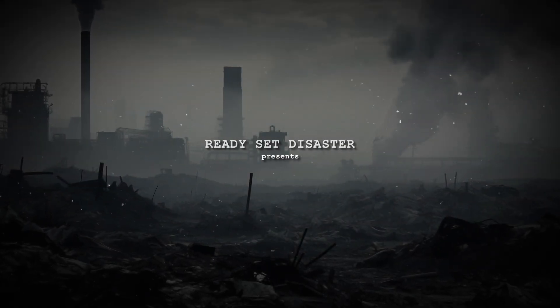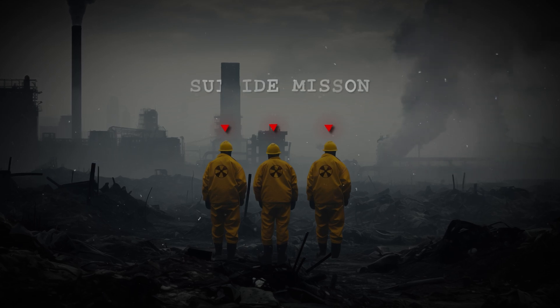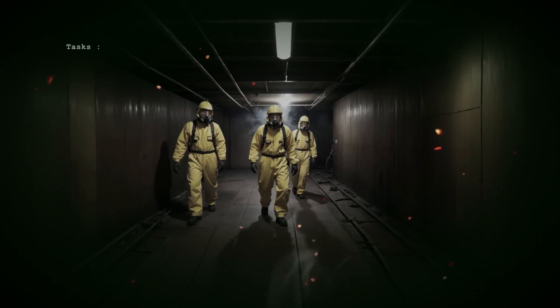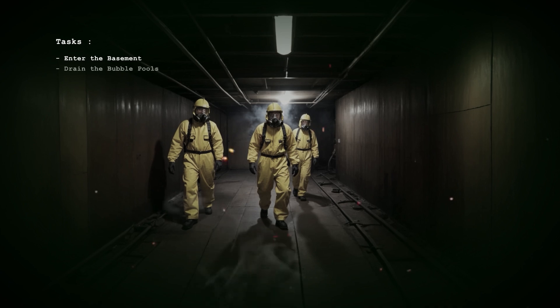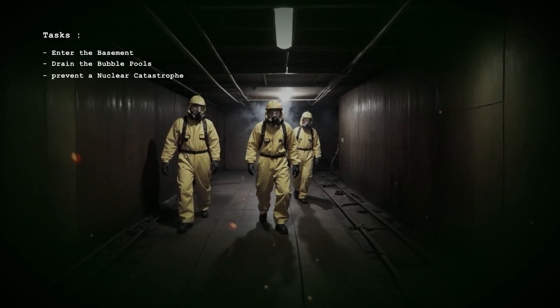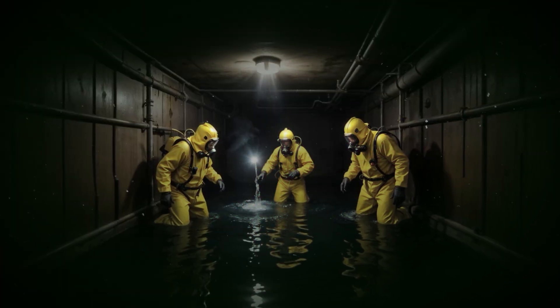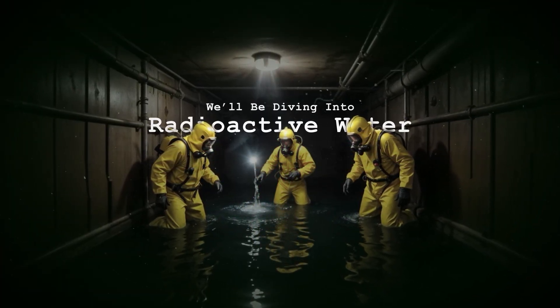In the aftermath of the world's worst nuclear disaster, three men volunteered for what many considered a suicide mission. Their task? Enter the basement beneath the burning Chernobyl reactor, drain the bubble pools, and prevent a nuclear catastrophe that could render much of Europe uninhabitable. Today on Ready Set Disaster, we'll be diving into radioactive water with some of the bravest men who ever lived.